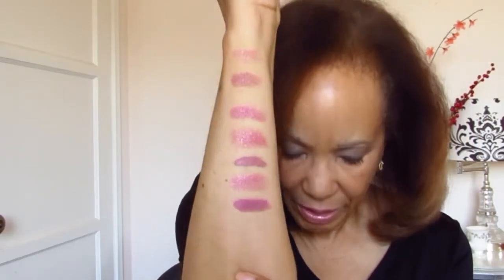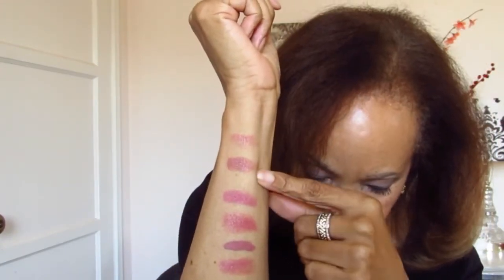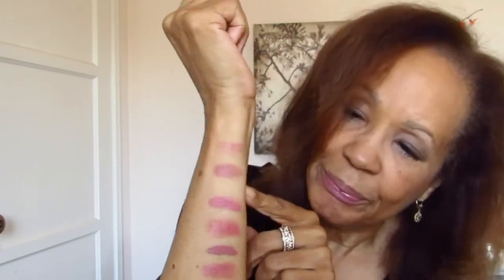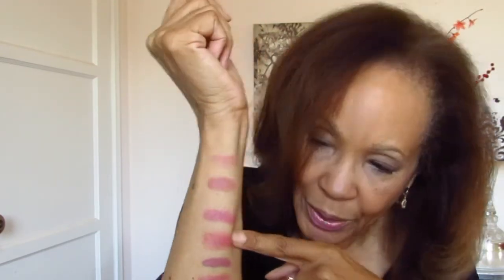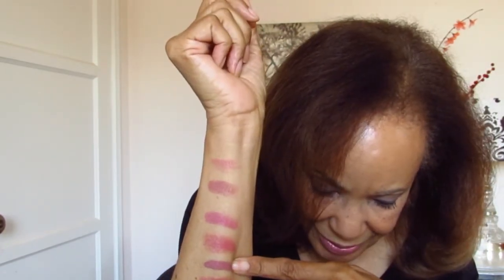Here are all the colors. Starting at the top we have Lily Lolo's Nude Allure, MAC's Half and Half, Mineral Fusion's Inspire, Burt's Bees' Blush Basin, Au Naturel's On Point, Bellaforia's Mulberry, and last is Bite Beauty's Saki.